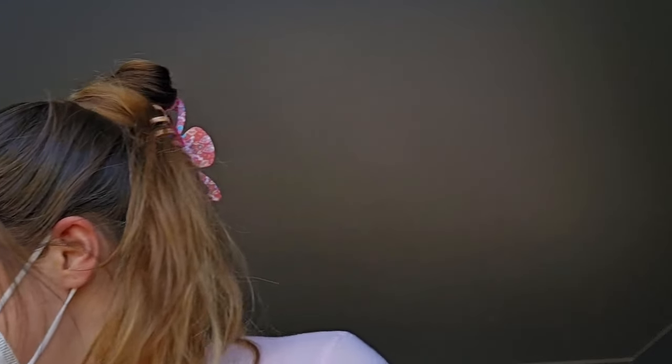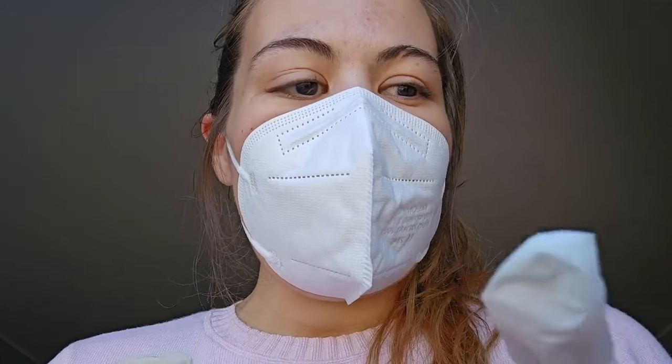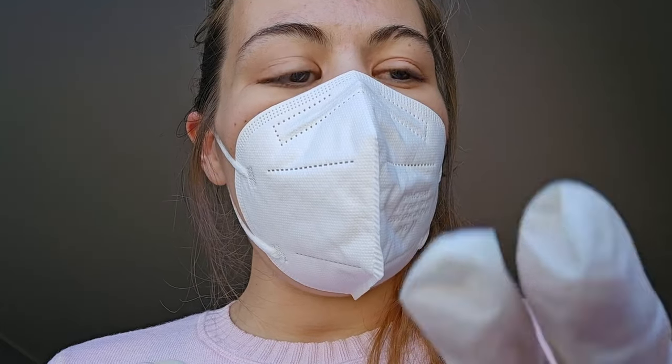We move on to our next step, which is extractions. As far as I can tell, your skin is actually doing pretty good. I can see a few spots over here, over there, and a little bit here. Do you have any areas of concern? Okay. I do see a cystic pimple over here near your chin — would you like me to tackle that?